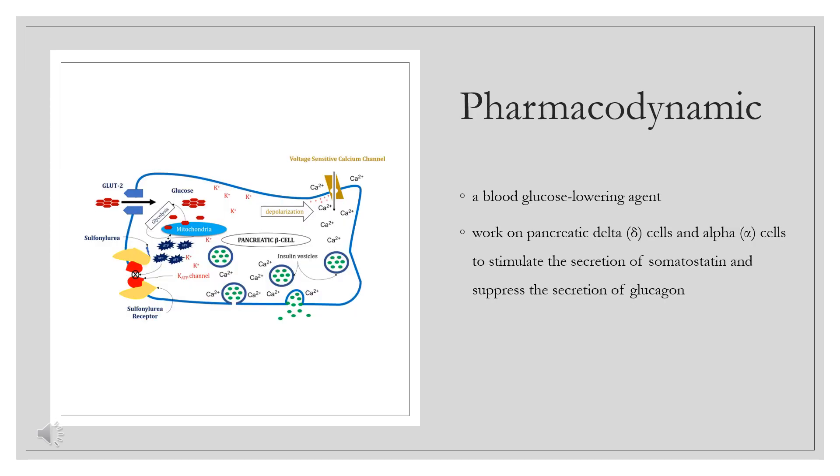Pharmacodynamics. Glipizide is a blood glucose-lowering agent. The initial onset of blood glucose-lowering effect occurs around 30 minutes post-administration, with the duration of action lasting for about 12-24 hours.